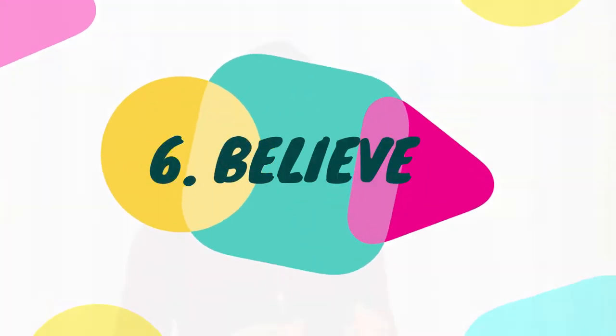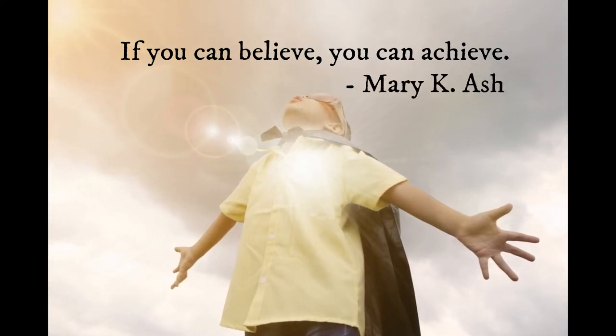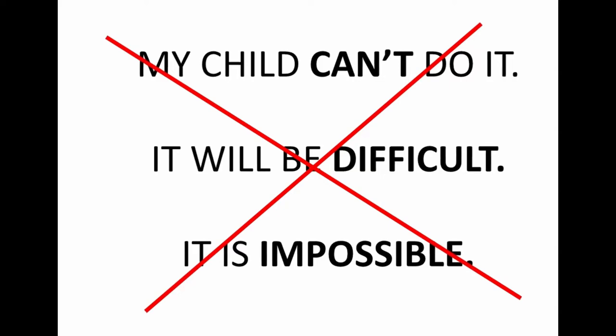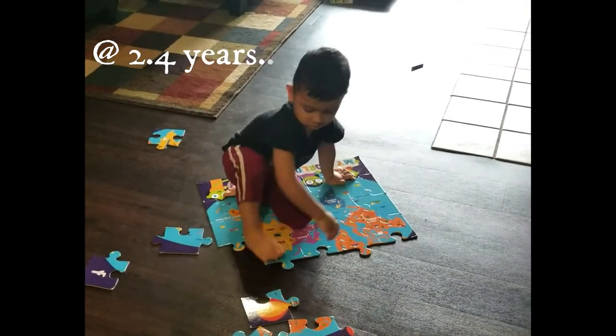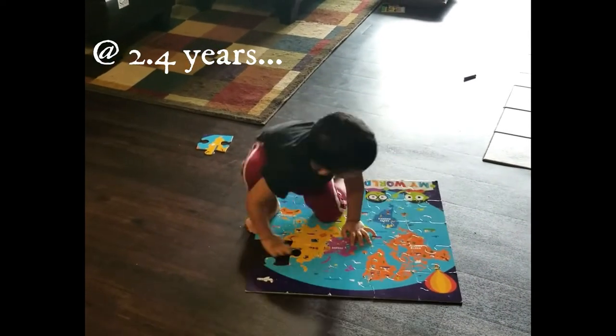Tip number six is to believe — and this tip is more for the parent as facilitator than for the child. Believe that your child can do it, because up until a certain age, our children are our reflection. Our thoughts and actions directly affect them. So don't think it will be difficult for your child, as you would pass on that pessimistic mindset. Instead, believe it will be easy, and believe your child has the natural ability to do it — because that is the truth.